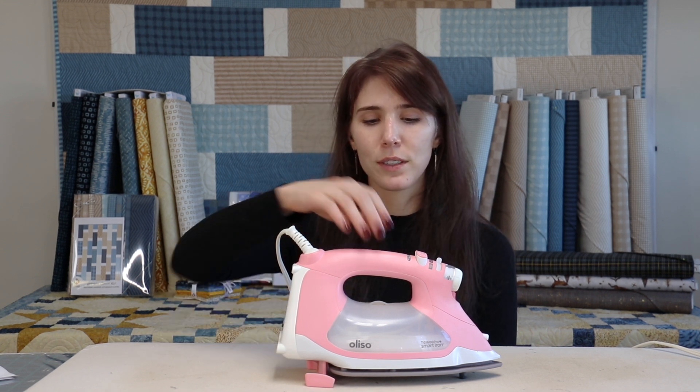Next up is a portable design wall. These awesome things are handy to be able to visualize how your project's going, put blocks in place, and organize your quilt as you go along. The Aliso Iron raises when it's idle and lowers when it's in use, making it perfect for really long sewing sessions.